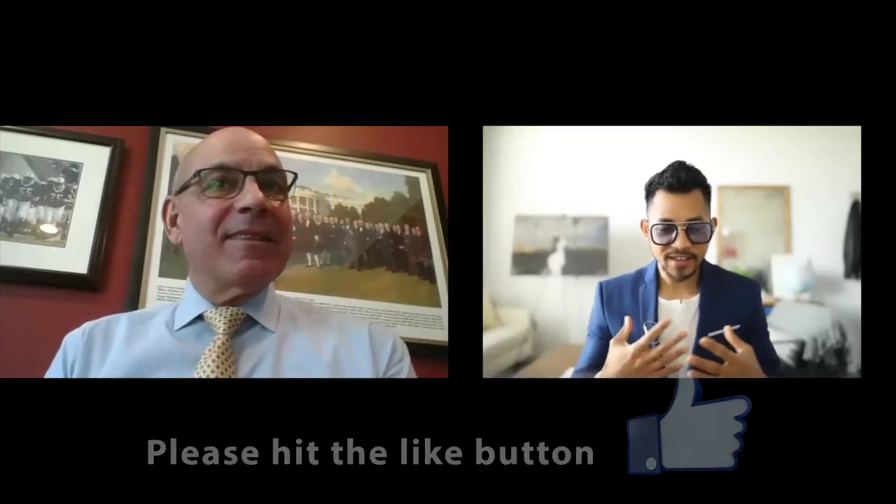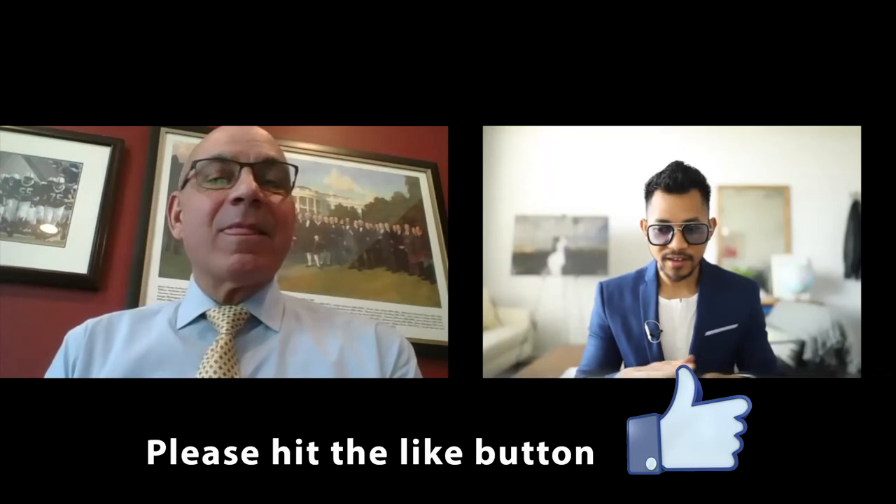If I was somebody that doesn't own any suit and I'm just starting out, what color would you recommend? Just in general, for men — what color should be the first suit they own?